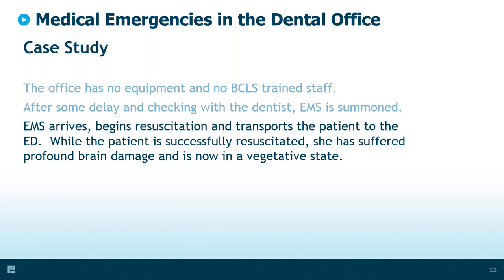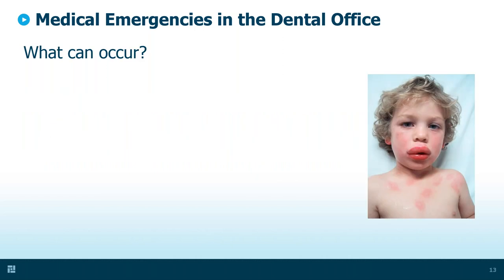EMS arrived, began resuscitation, and transferred her to the hospital. While they were able to resuscitate her from a cardiac standpoint, she had suffered profound brain damage and is now in a vegetative state. I wish I could tell you this is a hypothetical case, but it isn't. It's one of the calls we received on our dental risk management hotline. We chose to include it because it illustrates many of the vulnerabilities we're going to talk about today.